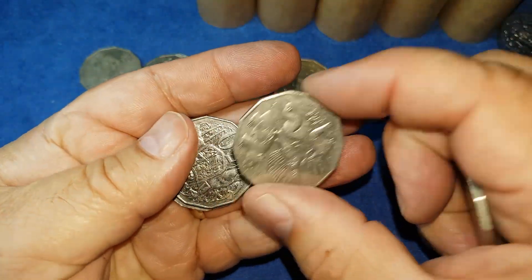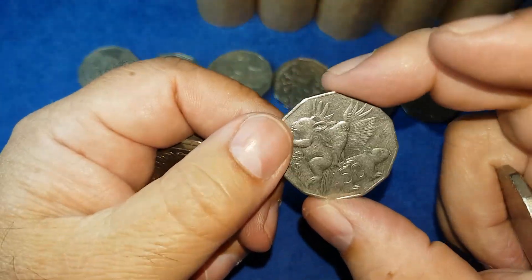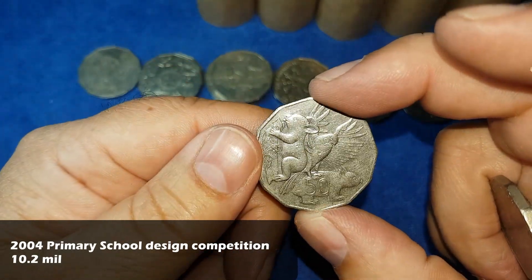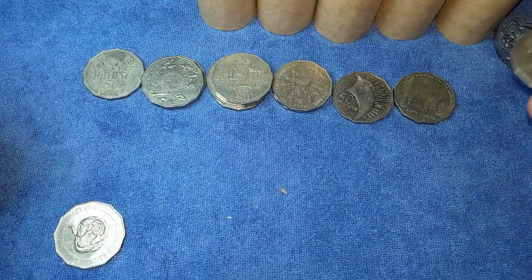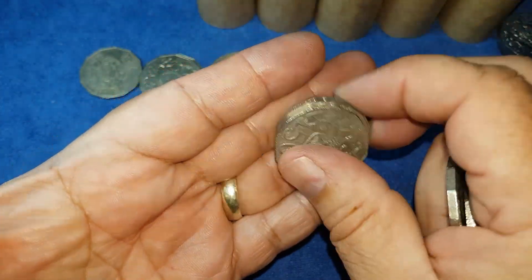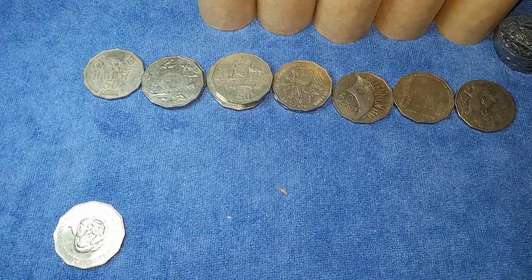We also have the primary school competition winner for a design on the 50 cent piece in 2004. The primary school students and then secondary school students both had a crack at designing a 50 cent piece by competition.